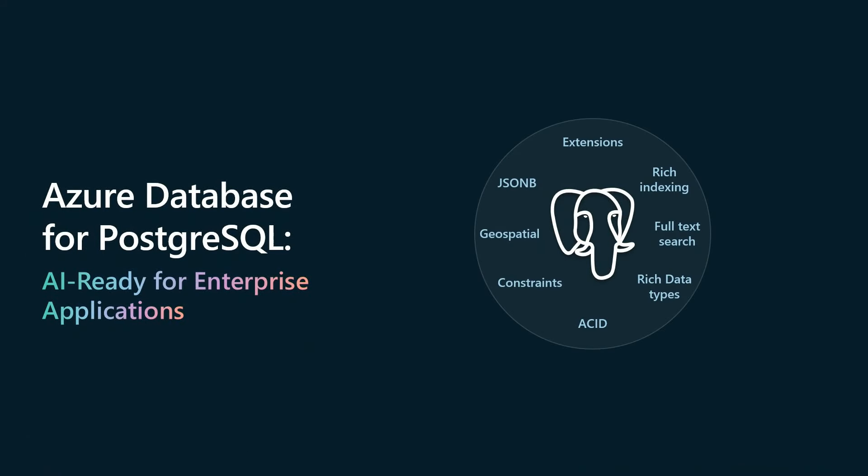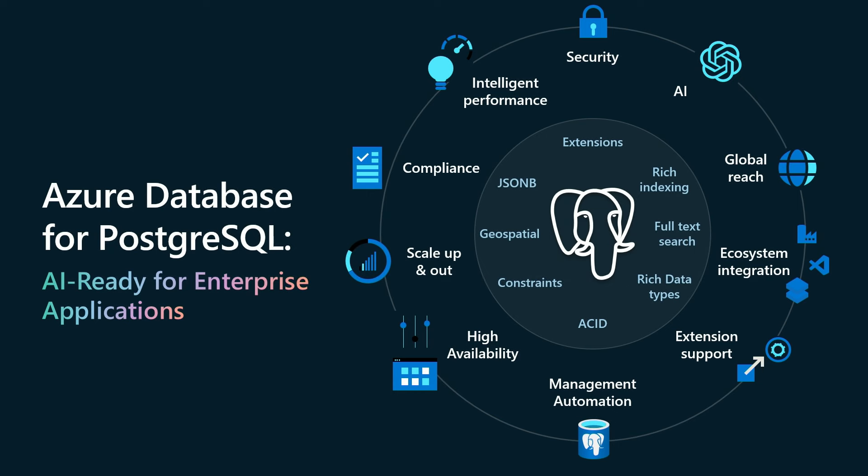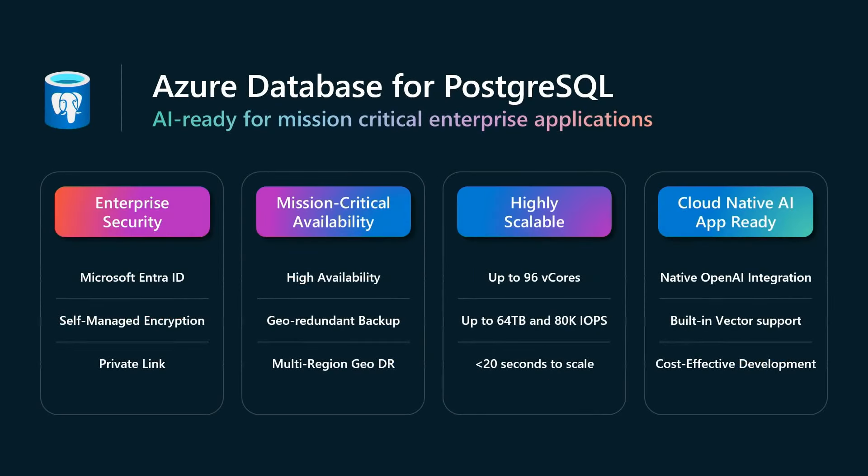Postgres is the most beloved database by developers, as evident by recent Stack Overflow surveys and the DB engine surveys, consistently in the top five for several years now, number one last year. Azure builds upon open source Postgres by design, providing first-class integrations with the Azure ecosystem, enterprise features you would expect — mission-critical availability, enterprise security, and management automation.